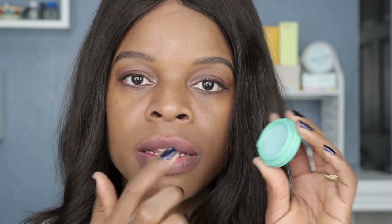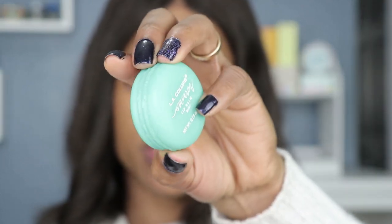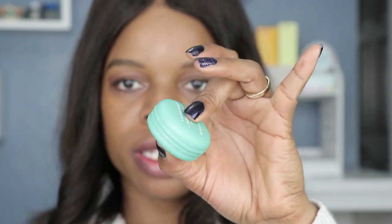I'm gonna put on some lip balm right now because these are a matte finish lipstick, so I usually wear a lip balm underneath just to keep my lips moisturized for the day. I just want to make sure I have a nice base to work with. This is by LA Colors — it's their Macaroon Lip Balm in Mint. It looks cute, looks like a little macaroon.